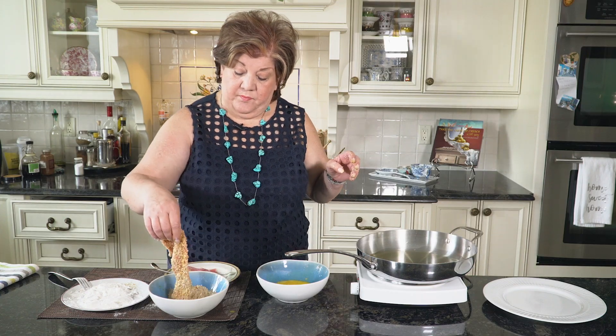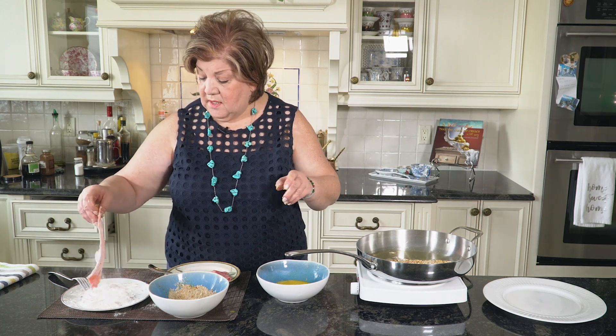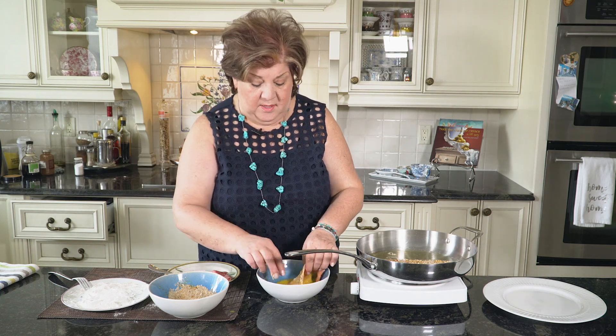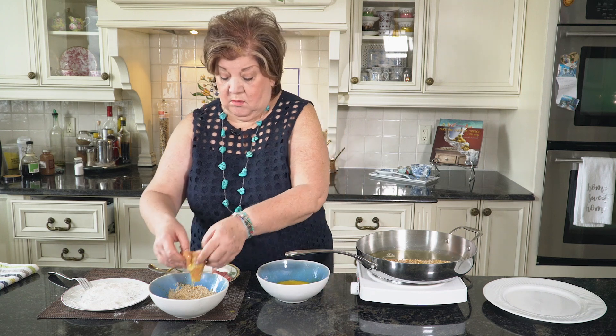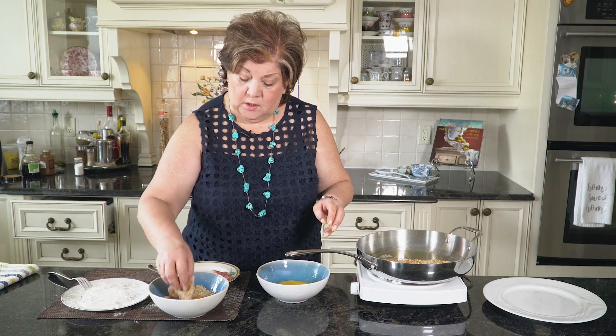When I make it with pork it's delicious, but I find that in this country we eat a lot of pork and a lot of chicken, and I think it's time to change that a little bit. Veal is an excellent meat — it's not red, it's not fat, and sometimes we need to change, so why not veal?